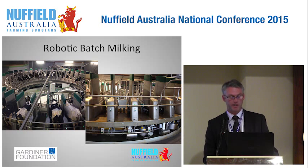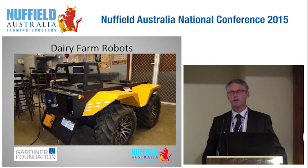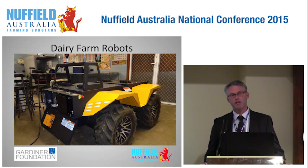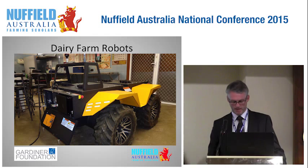Pretty exciting stuff if you're a dairy farmer. This is a generic robotic platform from Canada made by ClearPath Robotics. This particular one has been programmed by scientists at Future Dairy in Camden, New South Wales, and it can muster cows from a paddock. It's not too hard to imagine that something like this in the future could automatically bring cows to the dairy, test the electric fence, take soil samples, and assess pasture cover — something that would save a lot of time and labour.